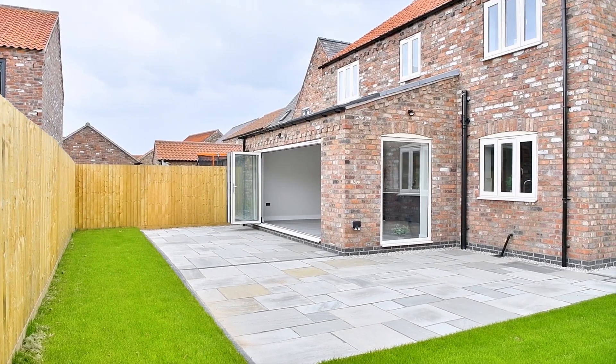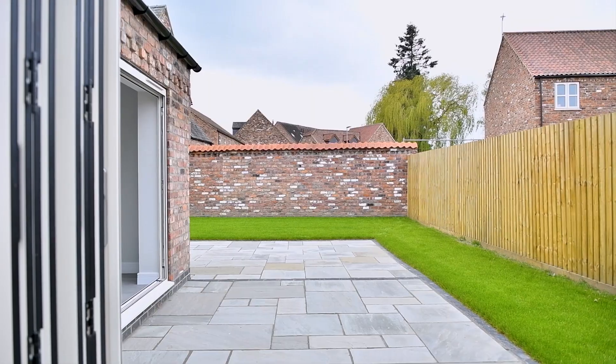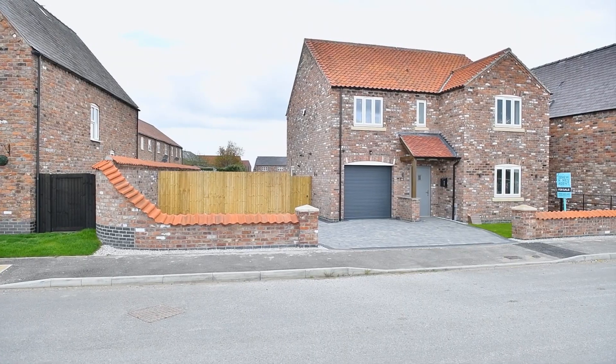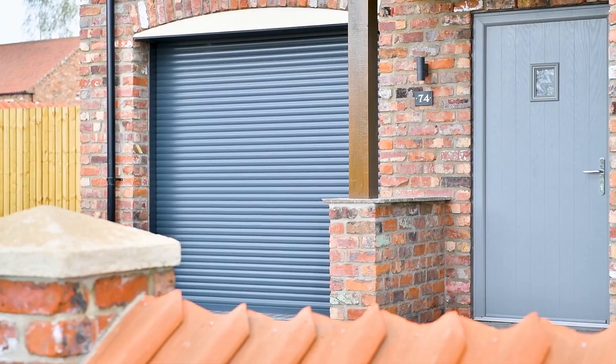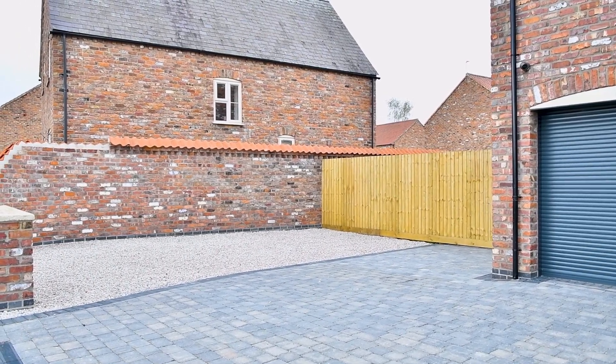Integrated appliances and a free-standing ice-making, water-chilling American fridge freezer are included as standard. The spacious wrap-around garden offers the perfect setting for family barbecues, backyard games, or just relaxing with a glass of wine after a long day. With an integral garage and off-road parking for four-plus cars, there's room for everyone's vehicle.